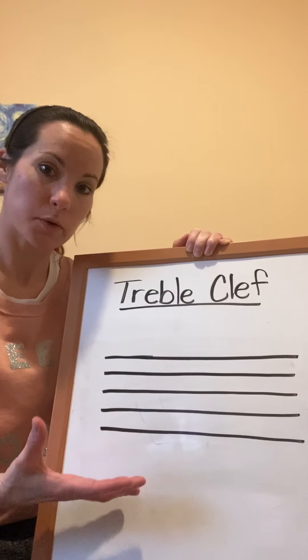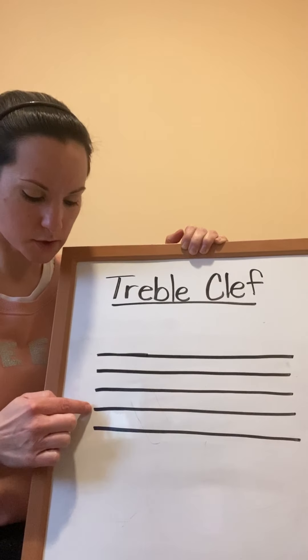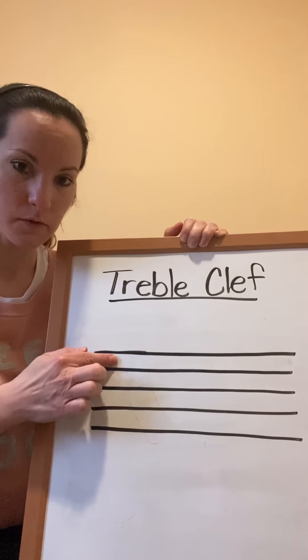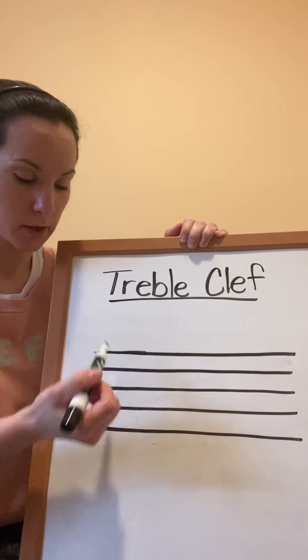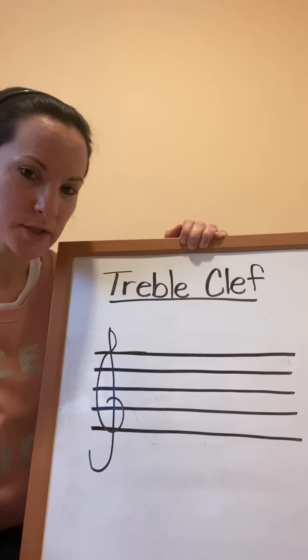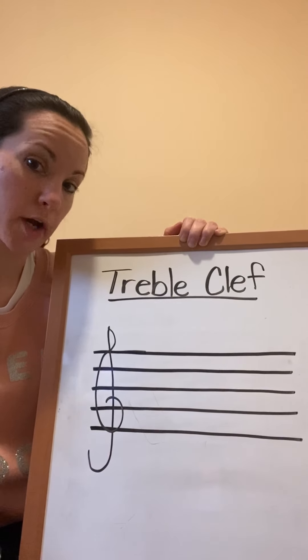The staff is where we write music, and the staff has five lines — one, two, three, four, five — and four spaces — one, two, three, four. We talked about the treble clef, which looks something like this, and when you see the treble clef it's basically telling you that you're playing higher pitches or higher notes.